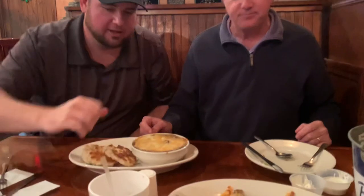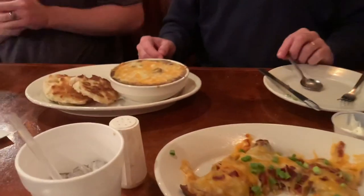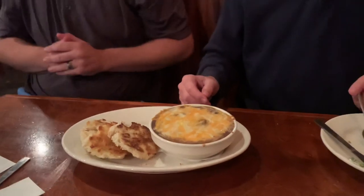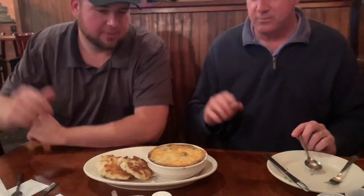We just got some delicious potato skins just to try them, but this is the main attraction. Today is Shepherd's Pie — they call it some Irish name. So we got some toasted bread and we got the Shepherd's Pie.